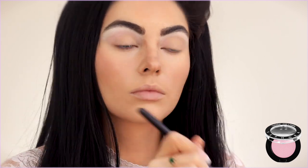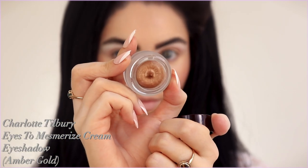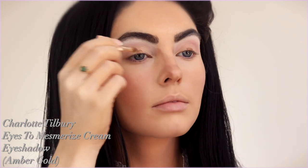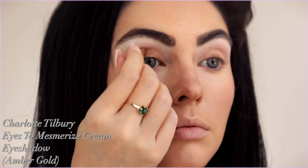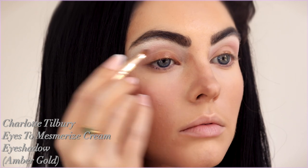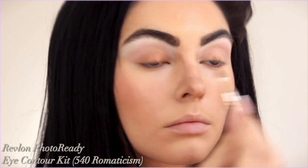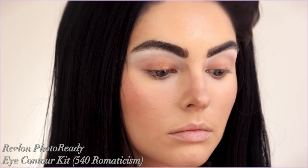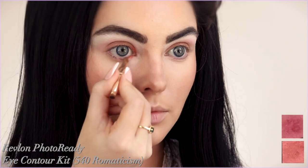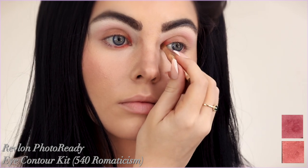For all over the lid, I went with Charlotte Tilbury's Eyes to Mesmerize in Amber Gold — this used to be called Bette, so I bought it twice thinking it was a different shadow! The amber gold is a little more on the bronze side than a yellow gold. I like the texture but thought I'd get more sheen to the lid, so I layered another product later. Then I took a rose gold or slightly magenta eyeshadow and applied it to the inner and outer portions of the eye.